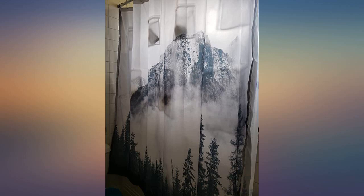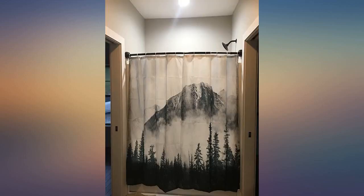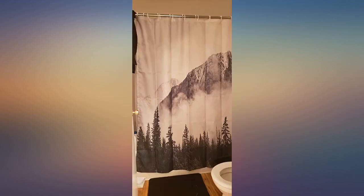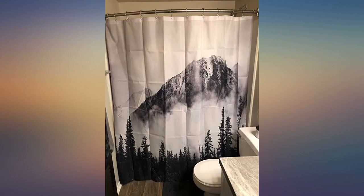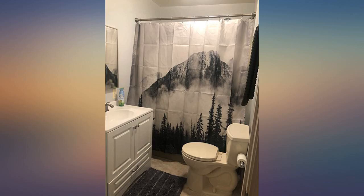I was hesitant on getting these because there were a few negative reviews, but I am so glad I did. This is gorgeous and compliments my bathroom so well. The material is super nice. I didn't get a liner because I got these to cover my glass shower doors. I love it.